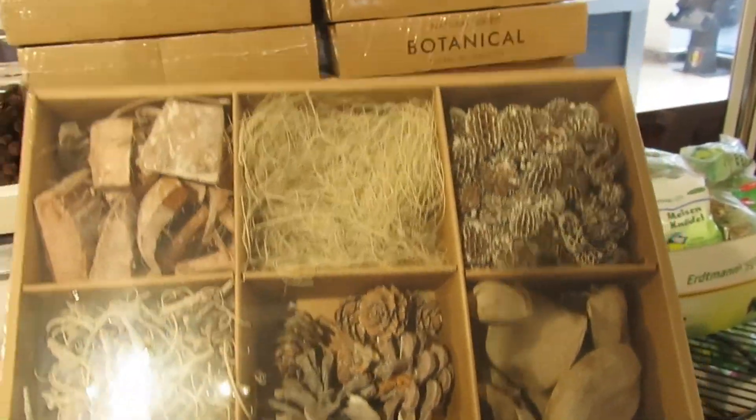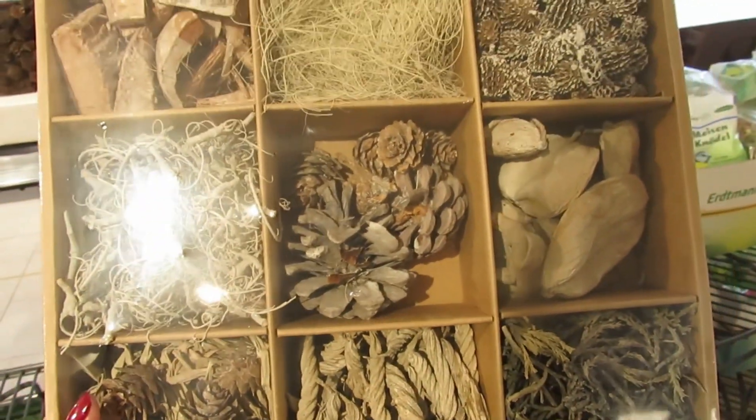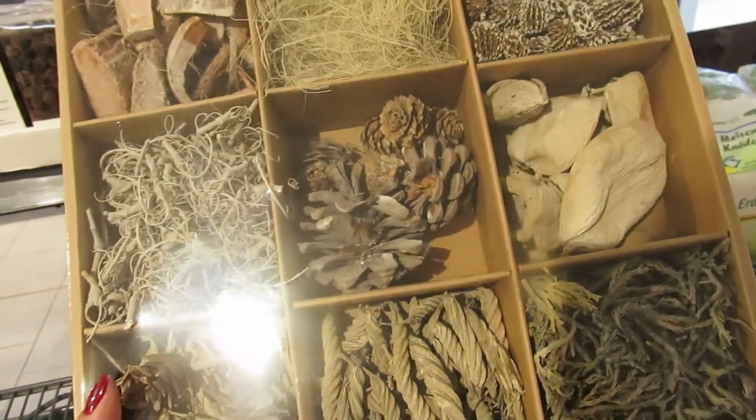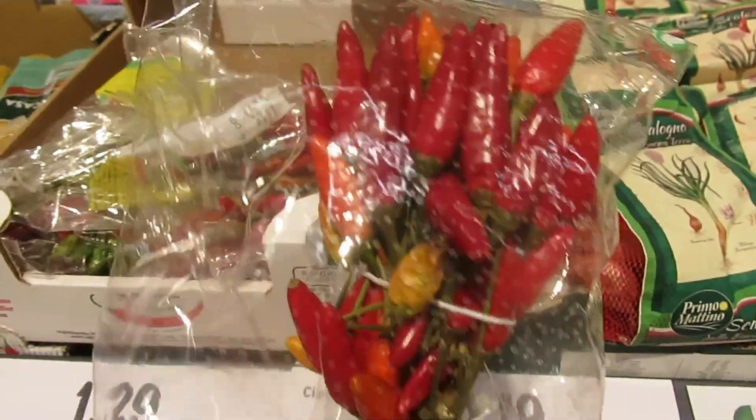It's on sale for $2.69 and it's full of Ferrero Rocher. And look at this box here, with these elements of dried nature - like pine cones, some branches, some flowers - that's wonderful to make a decoration, and it costs $5.99. That's great.